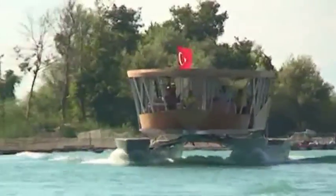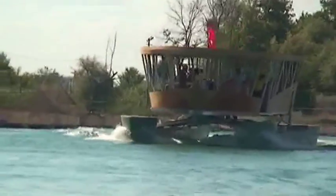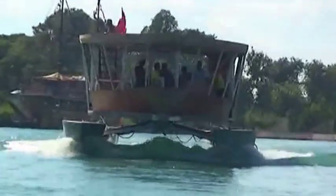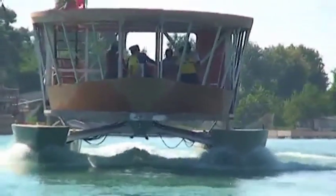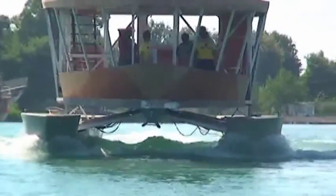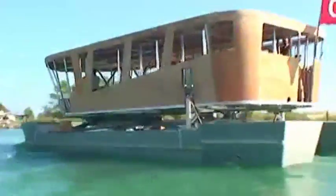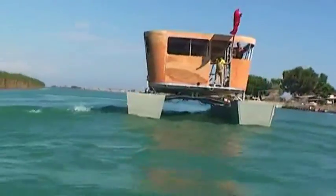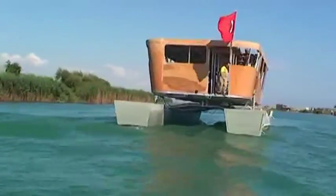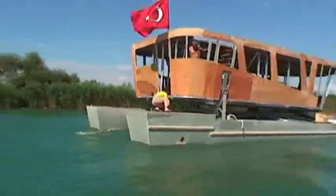Also the sound situation must be checked. To get low noise production, that depends on a special noise insulation we created. The noise that you hear in this video is not coming from the yacht but from the camera boat. The only noise this yacht produces is the noise of the waves at the bow.